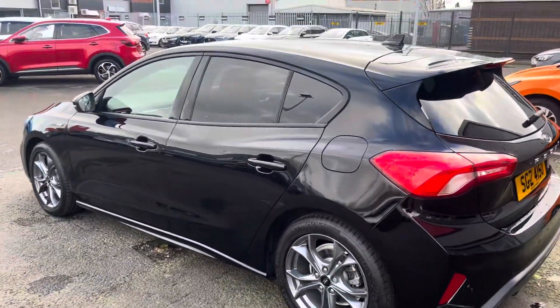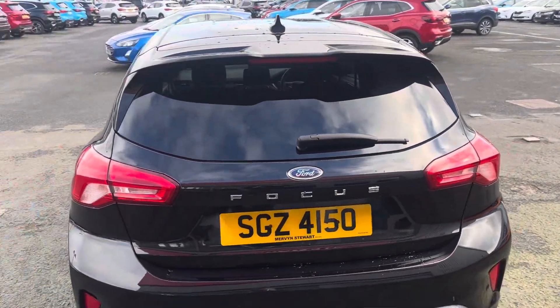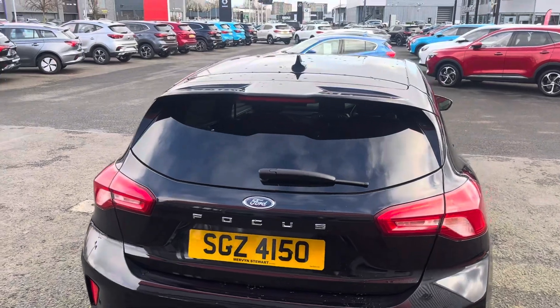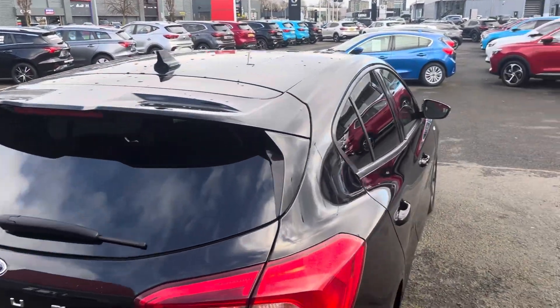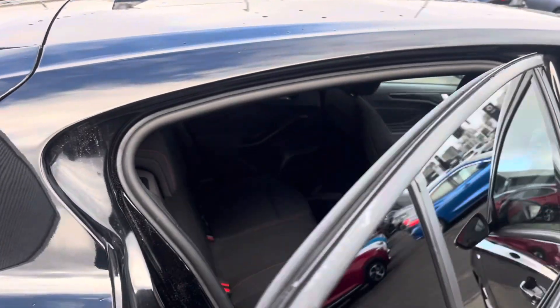As you can see from the outside of the car, you've got your 17-inch alloy wheels as well as your rear tinted windows. Moving on around to the back of the car, you've got your rear sensors as well as the rear roof spoiler.